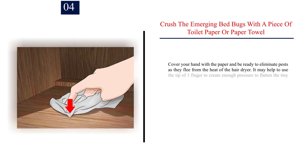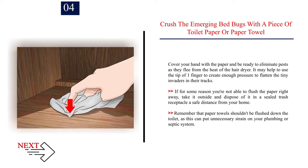Number 4: Crush the emerging bed bugs with a piece of toilet paper or paper towel. Cover your hand with the paper and be ready to eliminate pests as they flee from the heat of the hair dryer. It may help to use the tip of one finger to create enough pressure to flatten the tiny invaders in their tracks. If you're not able to flush the paper right away, take it outside and dispose of it in a sealed trash receptacle a safe distance from your home. Remember that paper towels shouldn't be flushed down the toilet, as this can put unnecessary strain on your plumbing or septic system.